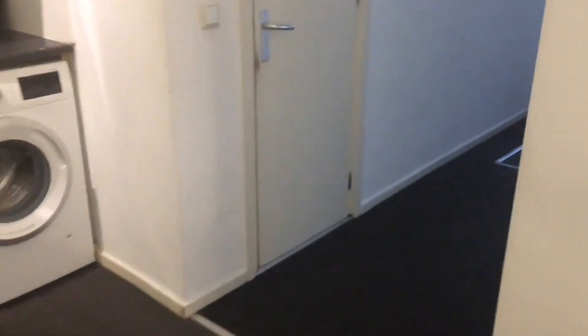Shower. Two cupboards. Living room. My plan is to extend it with an extra three and a half square meters.